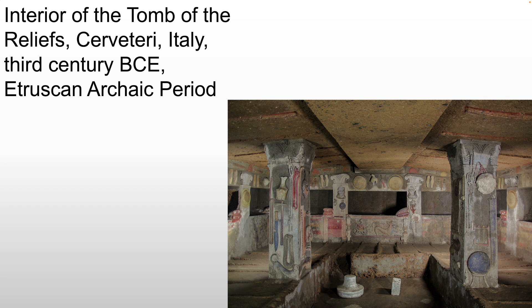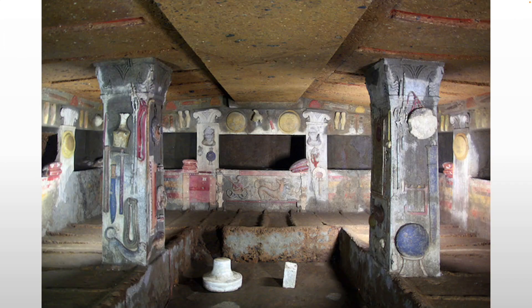What we're seeing is a tomb created underneath one of the mounds in the necropolis. It's carved out of tufa, and they would sometimes plaster that volcanic stone so it looks a little more like an average home. They're creating a tomb with painted stucco reliefs — the relief pieces are not all carved out of the stone; many are actually plaster added to the surface and sculpted while wet.